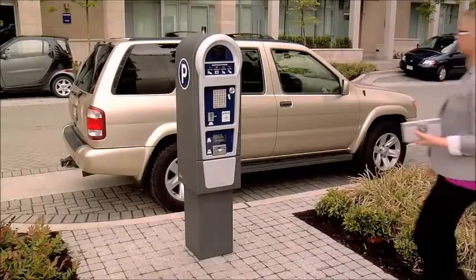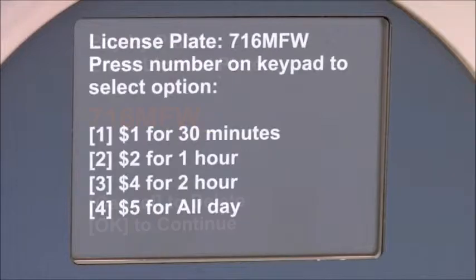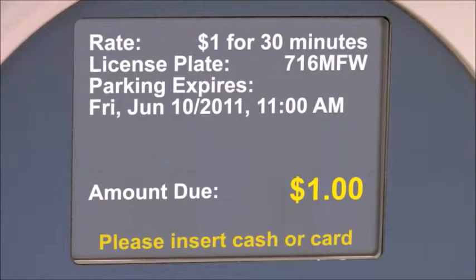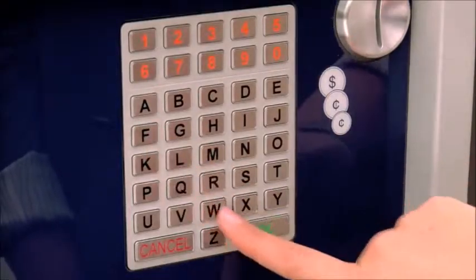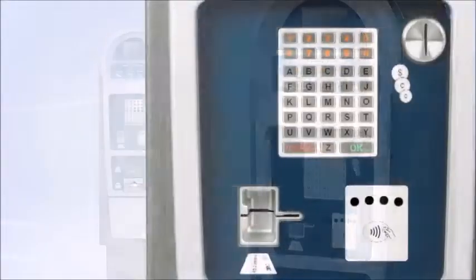With Luke 2, it's easier than ever for consumers to pay for parking. The straightforward user interface and large-color display is easy to read, and guides the consumer through the payment process in up to four different languages. The full alphanumeric keypad makes entering information simple. And with Luke 2's distinctive and easy-to-recognize design, consumers always know where to pay.